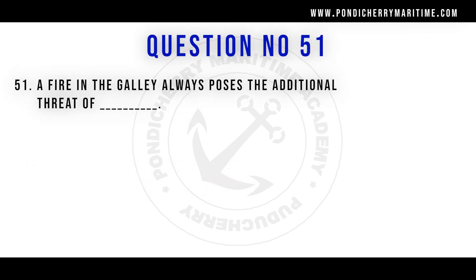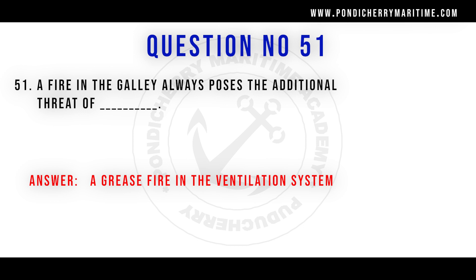Question 51: A fire in the galley always poses the additional threat of a grease fire in the ventilation system. Along with the fire from cooking oils or fats, the fire can reach ventilation ducts where oily grease has been deposited from cooking oil vapors on the ventilation filters. The fire continues to burn there, making grease in the ventilation system an additional threat.